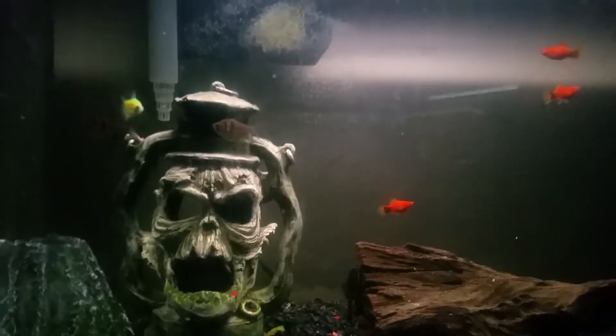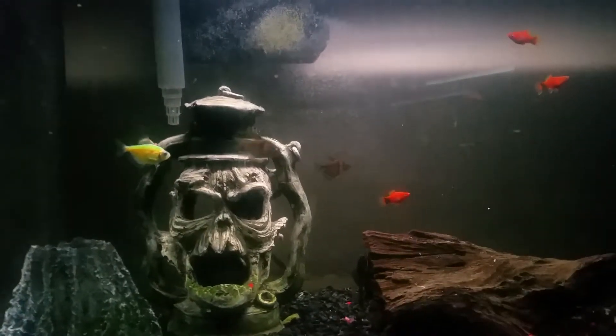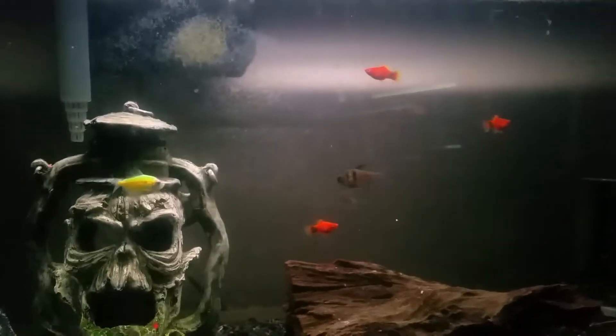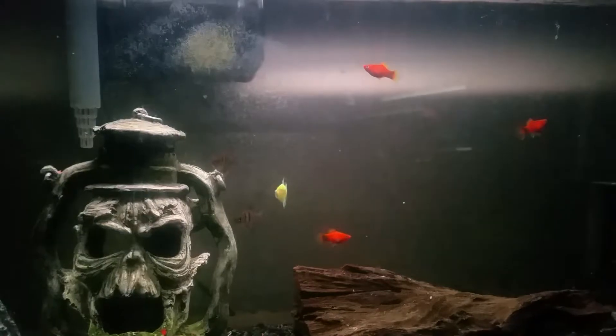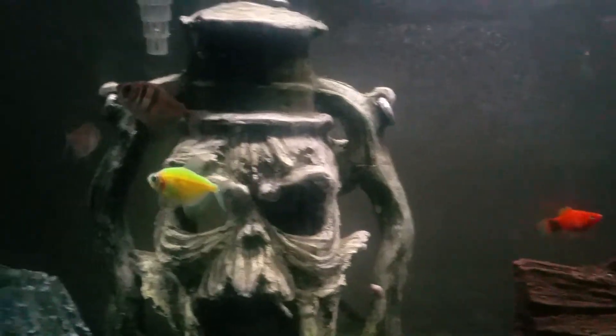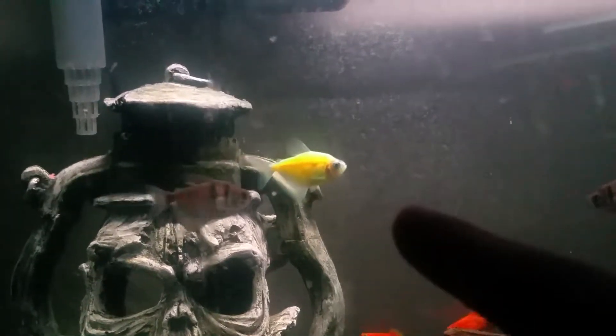Hey guys, it's been a while — Matter Life here. I got a brand new fish tank about a month ago. This is a 40-gallon fish tank, and I have some fish in here, especially a GloFish, which you can tell is a green electric tetra.